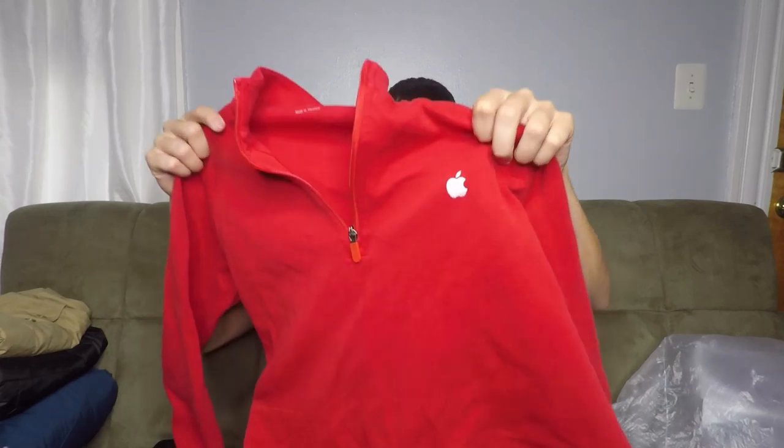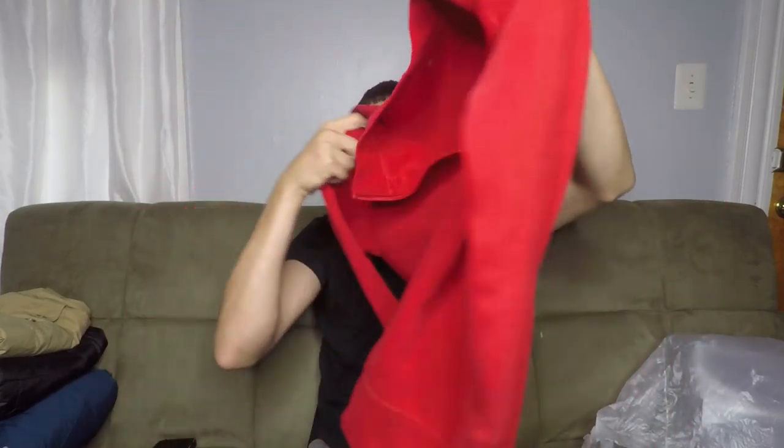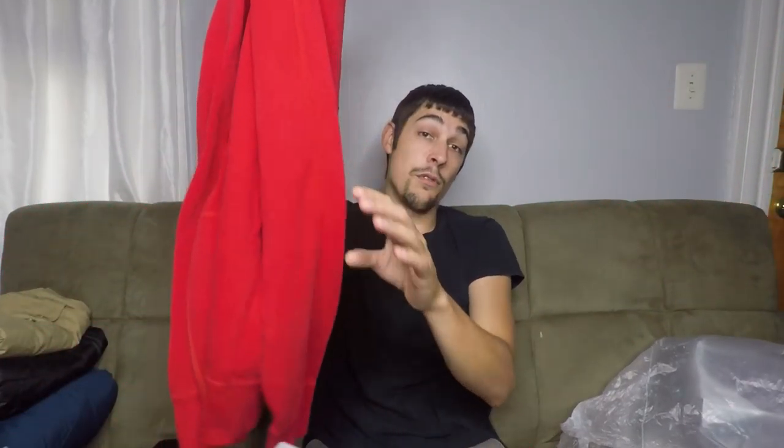Here's one that I come across pretty often and I don't see other people picking up — not sure if that's just due to my area. But this is an Apple Employees quarter-zip long sleeve. Nothing too crazy about it, but I know Apple stuff sells all the time and sells very well. I sell them for $30 all day, relatively quickly — within a week or two they typically sell. I've probably picked up this exact red one like five or six times in the last year. Look out for Apple stuff.